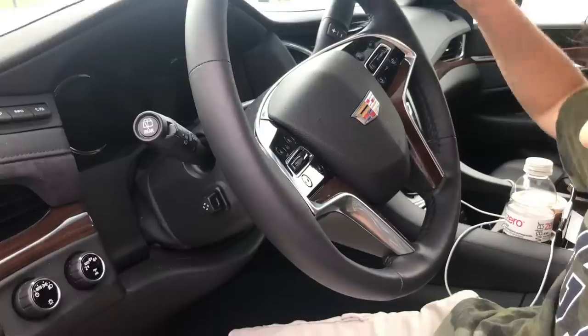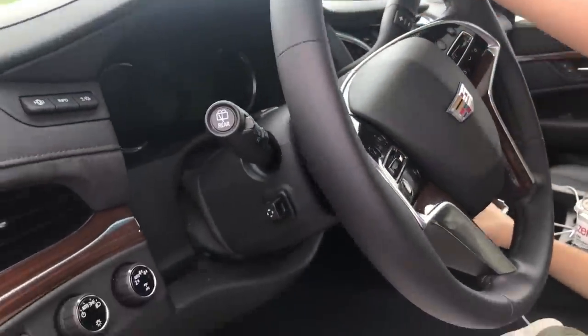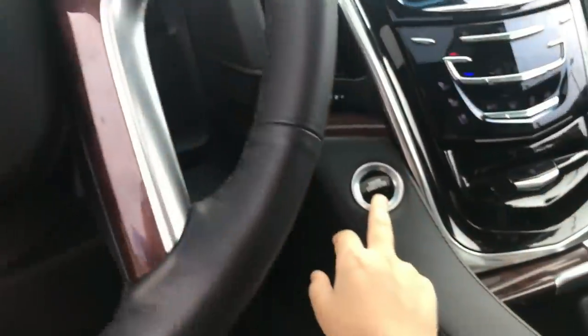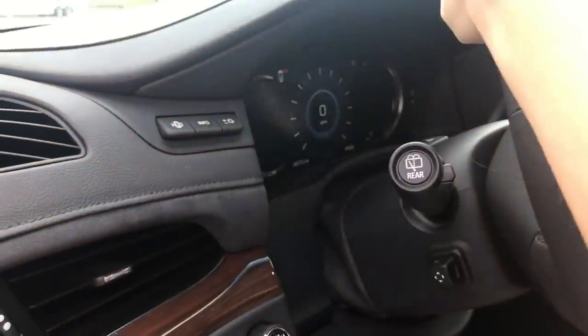To start the car, you put your foot on the brake. I like to push it all the way down, and there's a little engine start-stop right here. And then the car is on.